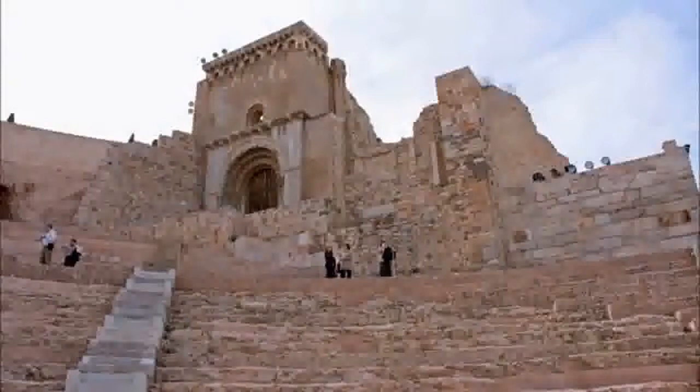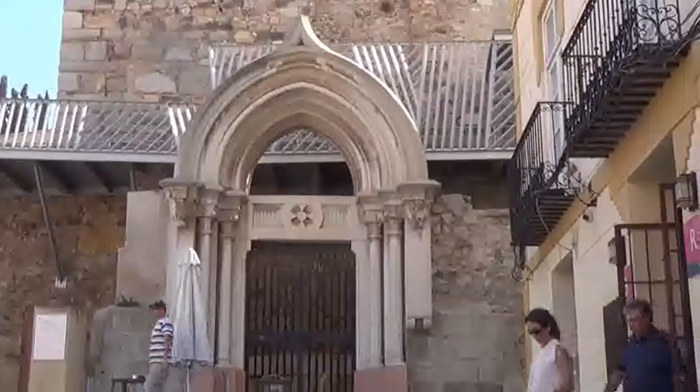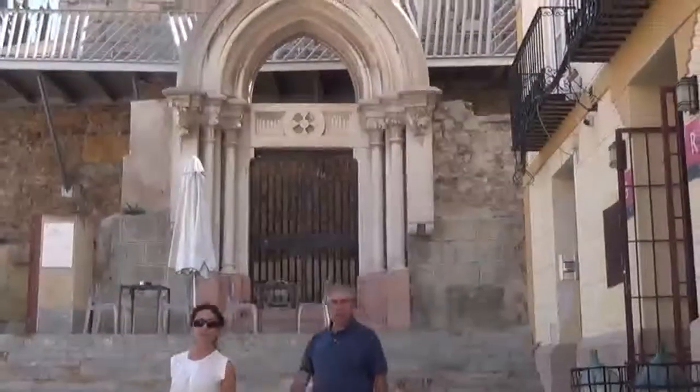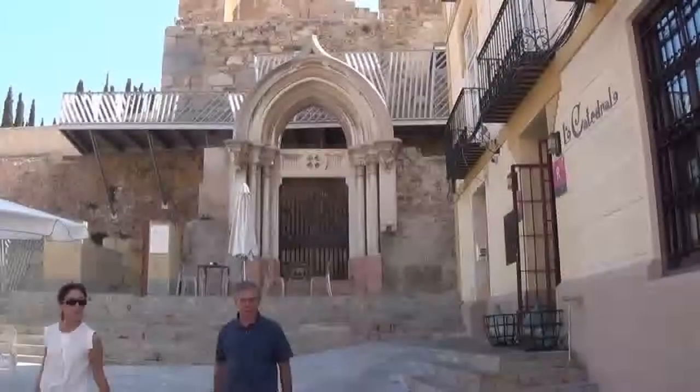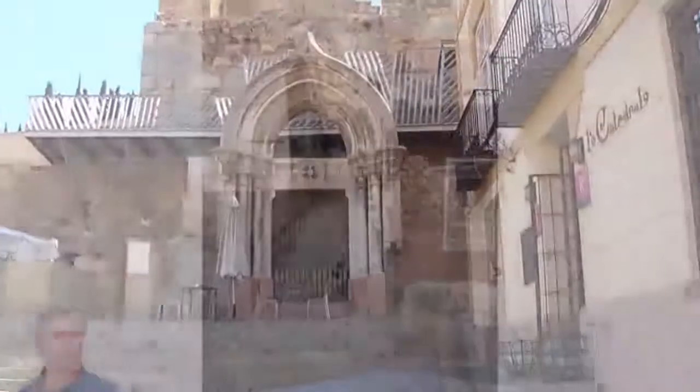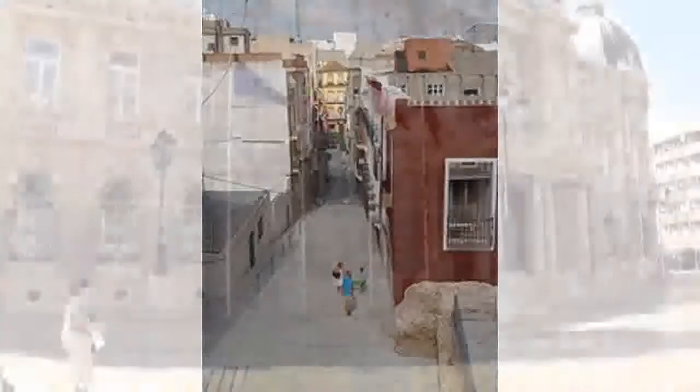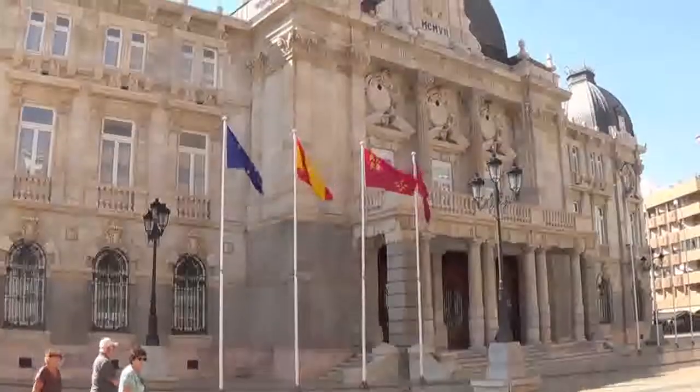We come down to the lower level and prepare to leave the site. This is the doorway to the old church which stood over the site and was irrevocably destroyed during the Spanish Civil War. We go out through the back street into the Plaza Ayuntamiento.